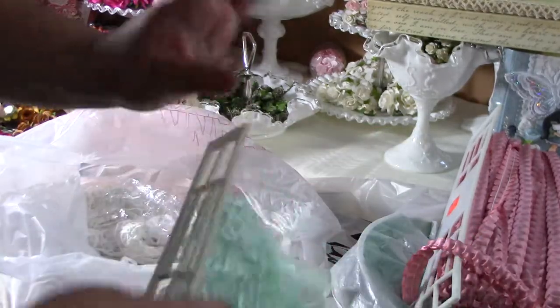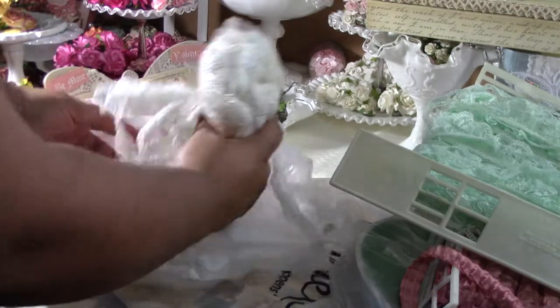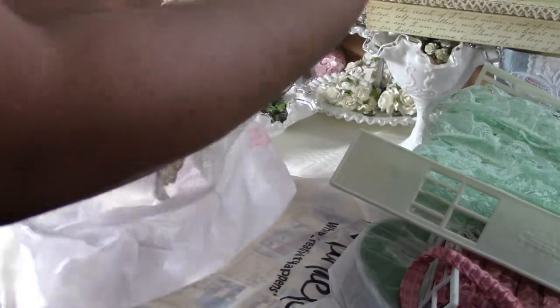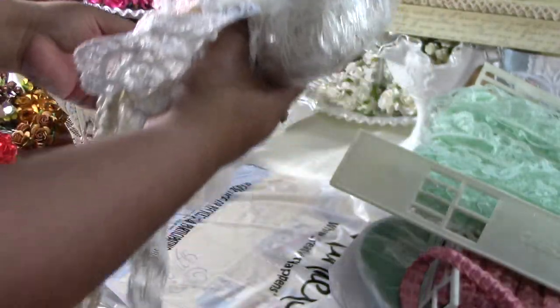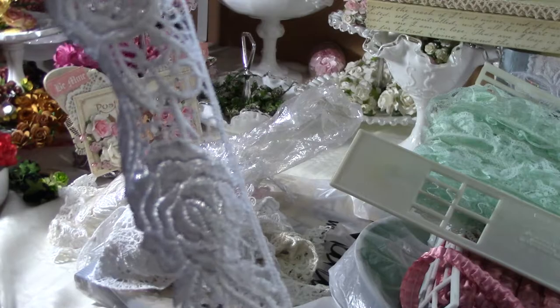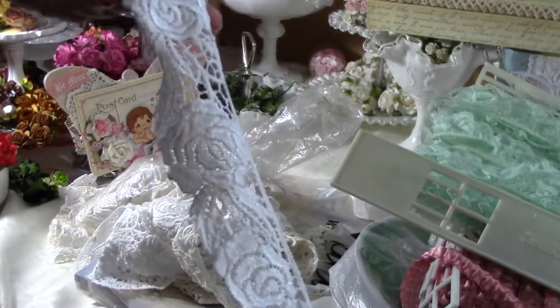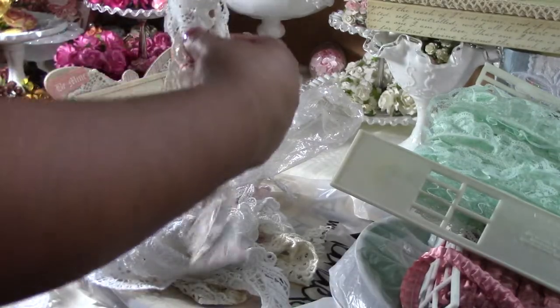This aqua one was two dollars. And then the guy gave me all these little pieces — this whole thing for five bucks. Look at this — these are beautiful roses. I mean, they're all pieces obviously, but super nice.